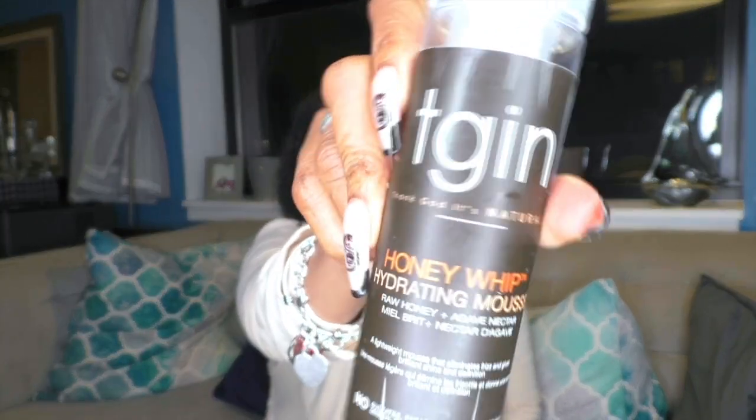Then I also have the TGIN Honey Whip Hydrating Mousse. The first ingredient is water, so you know it's moisturizing. Unlike most mousses, there is no alcohol in here — it's specifically made for curly and natural hair. The ingredients include water, honey, agave, American leaf extract, papaya fruit extract, calendula flower extract, burdock root extract, and maltodextrin — which is in the sugar family — plus fragrance.